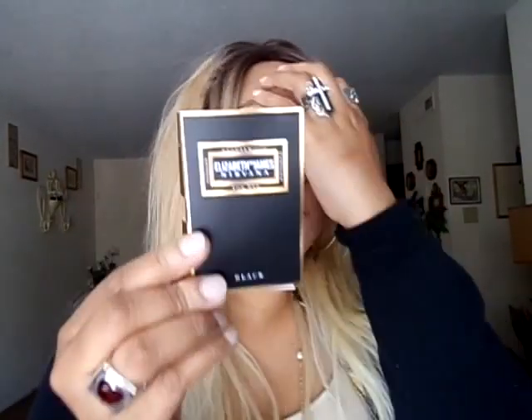I do have three sample products. This one is an Elizabeth James Nirvana Black. I got this as a sample. I don't know how this smells, but I'm anxious. Mmm, it smells good — I like that. I love that. I might even purchase this perfume. I'm a perfume lover; I love to collect perfumes. So this smells good.